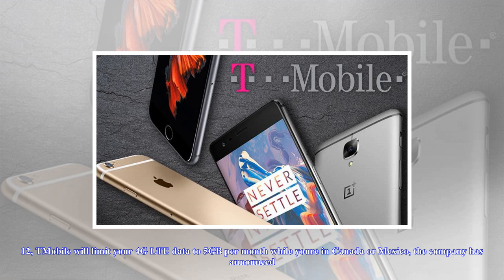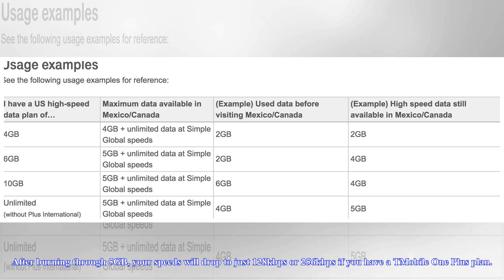After burning through 5GB, your speeds will drop to just 128 kbps, or 256 kbps if you have a T-Mobile One Plus plan.